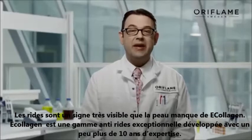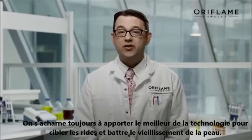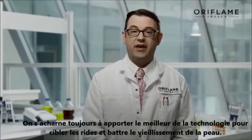E-collagen is an amazing anti-aging range we have been developing for more than 10 years, as we always strive to bring the best of the technology to target wrinkles and fight aging.